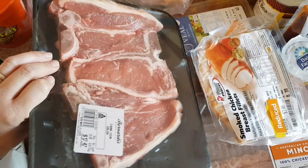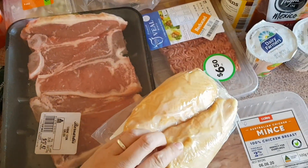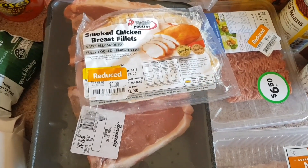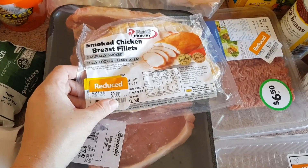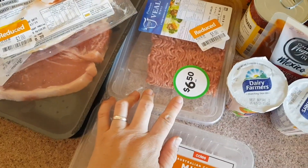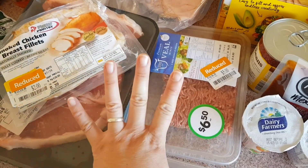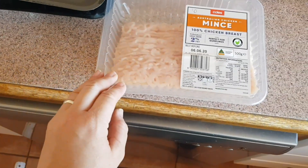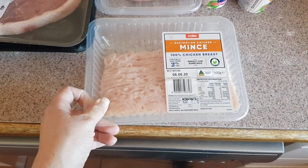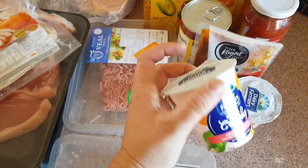This is the biggest special of all time — a type of meat I really like from my home country that's not easily available here. It was usually $10, marked down to $2, so I couldn't miss it. Then some veal mince — normally $6.50, I got it for $5. And some chicken breast, not on special but needed for a meal this week, at $6 for 500 grams.